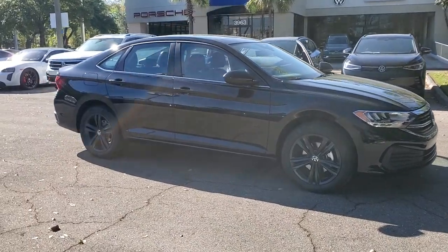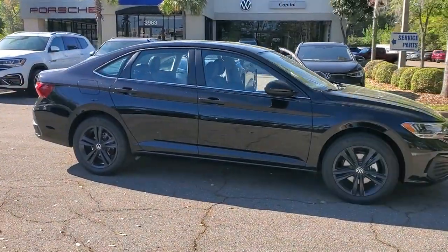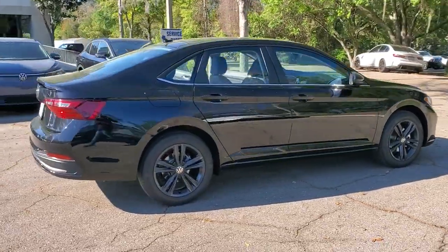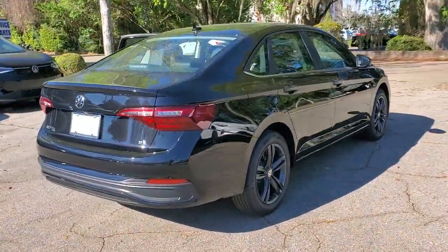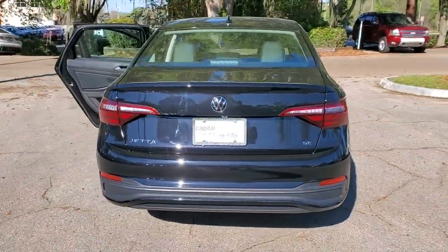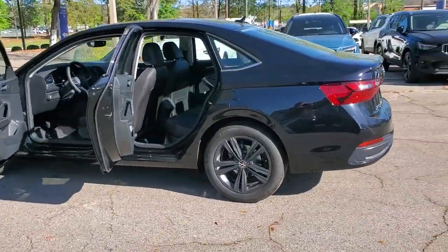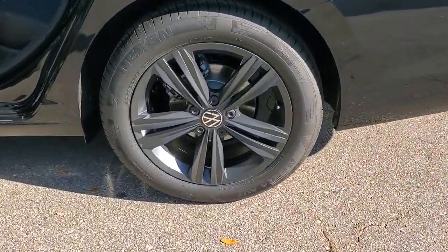Look no further than the 2023 Volkswagen Jetta. Take a closer look at this Volkswagen Jetta, the compact sedan that's tastefully understated, practical, and fun to drive. Its impressive fuel efficiency, smooth ride, zesty performance, and numerous safety features make it ideal for families and commuters.